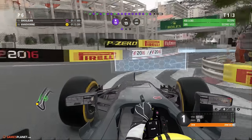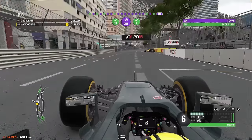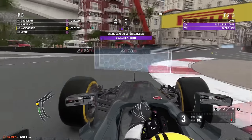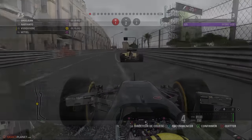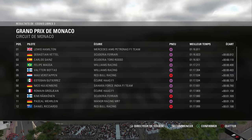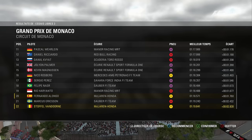On est proche du perfect, on a exactement ce qu'il nous faut. C'est terminé pour le samedi matin. Place maintenant à la Q1, première séance qualificative du week-end monégasque. Nous avons assisté à une séance intéressante. Les trois meilleurs chronos : Hamilton, Vettel et Carlos Sainz. Espérons que ce week-end nous réserve d'autres surprises.